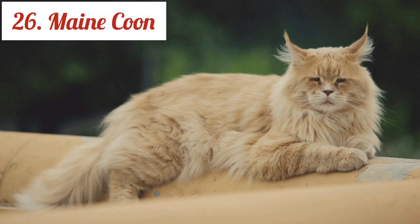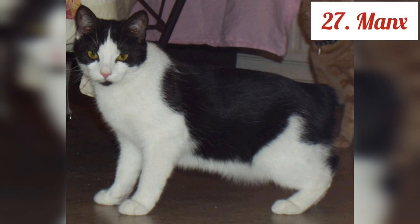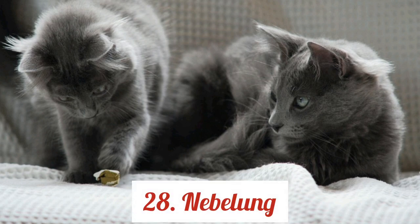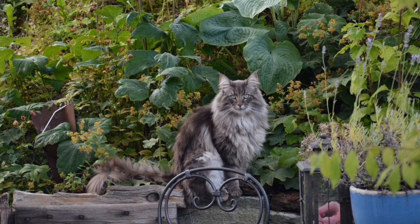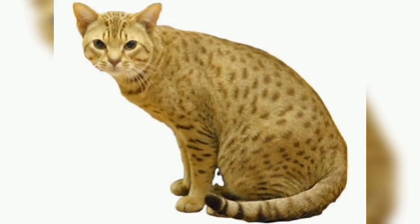Maine Coon. Manx. Nebelung. Norwegian Forest Cat. Ocicat.